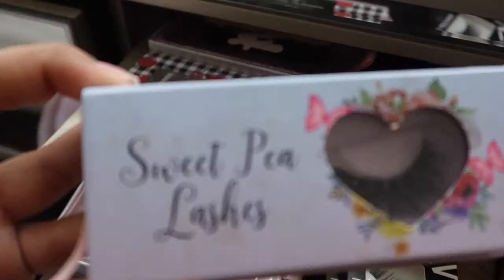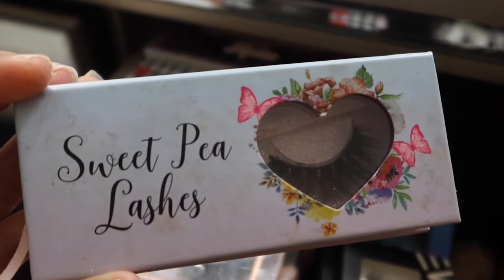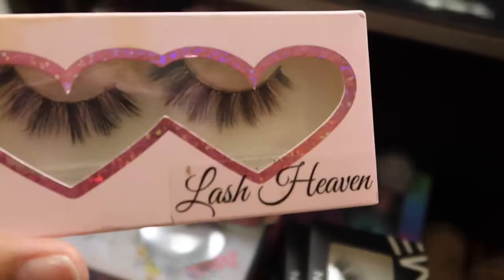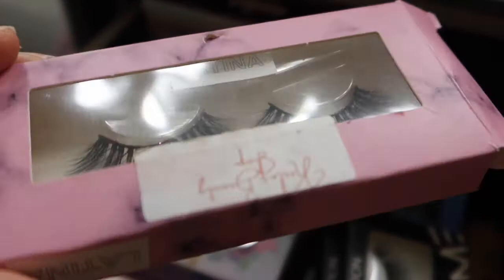I also have these lashes called Dramatica from Jazz XO Cosmetics. Then I have these ones — the packaging is so cute, they have flowers and butterflies. These are Sweet Pea Lashes in the style Delia. I Heart Lashes, Stella Lashes — I'm not sure what the names are. And then Lash Heaven, not too sure of the style but they're so pretty.